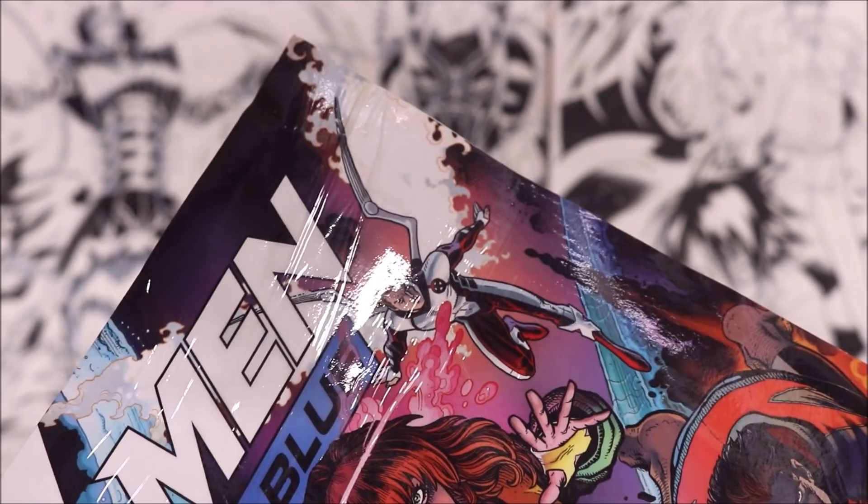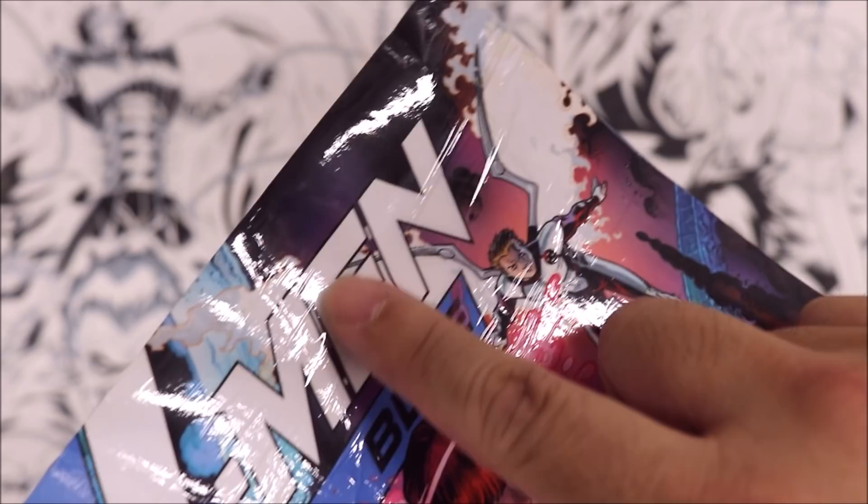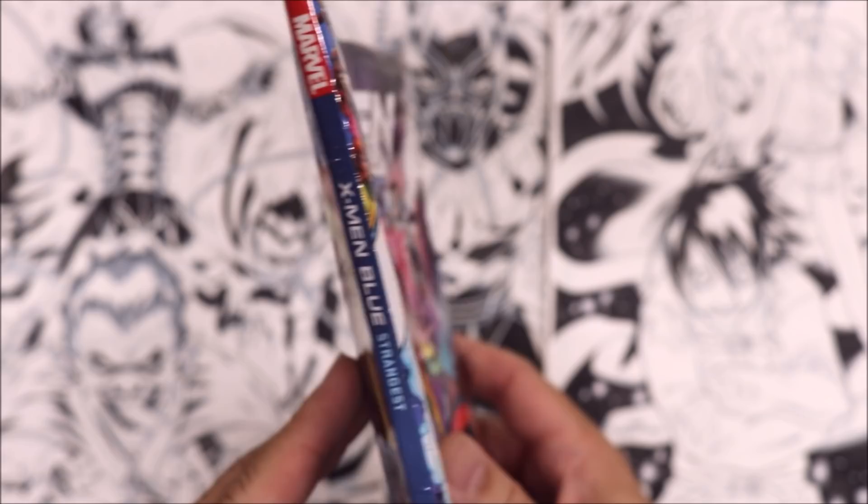See those lines there — I think it got wet and some of the coating on it just started wrinkling up. This was supposed to be a new book directly from Marvel, so it should be in better condition. But FedEx did a number on it. Let's take a look at the inside — it's already falling apart, right here in the seams.